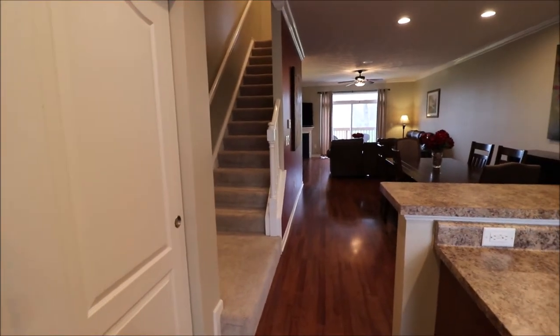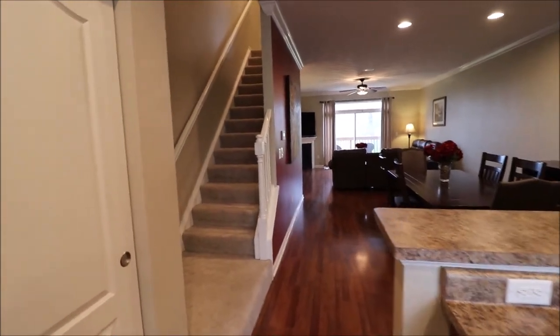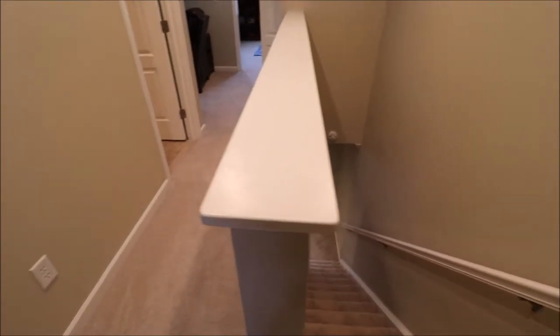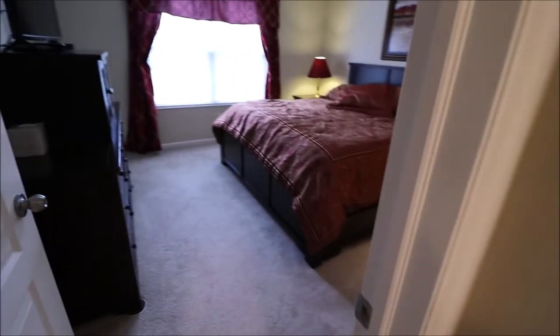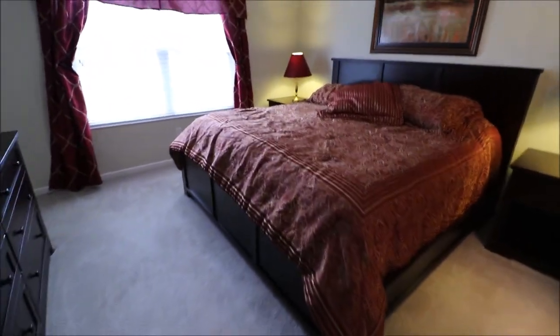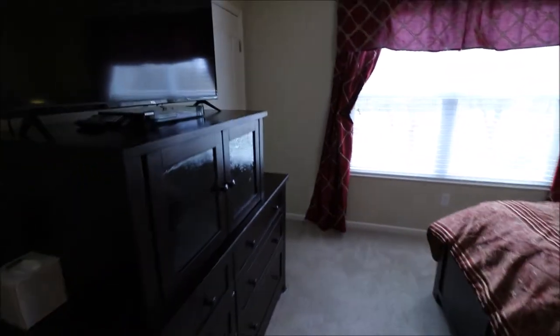Next we'll go check out the third floor — and yes, this is a three-story house. So here I just came up to the third floor. We have two bedrooms, a full bath, an office area, plus laundry up here, which is really nice. I'm going to call this the owner's suite because it's the larger of the two bedrooms. Plus we have two closets — his and hers, or hers and hers, if it's like my house.